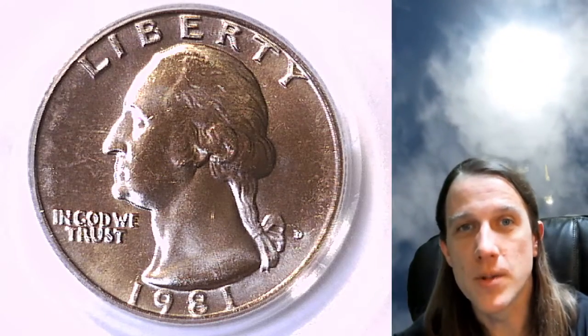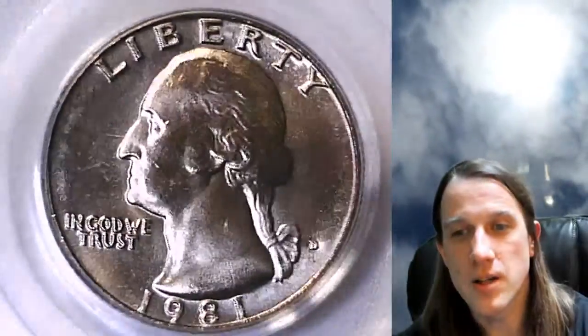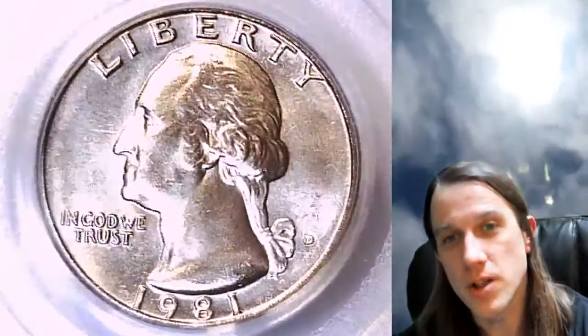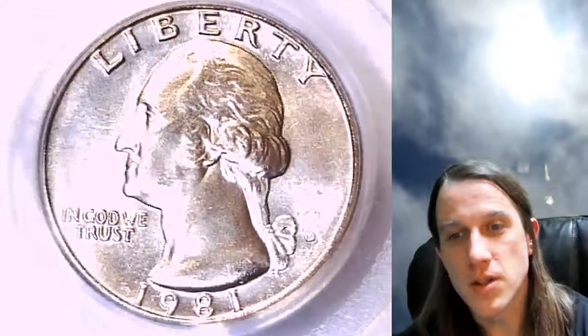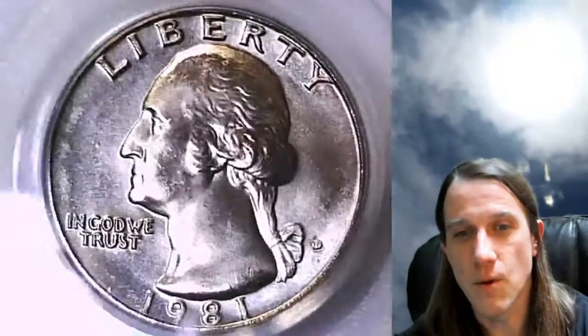Hello again everyone and welcome to Time Traveler's Coin Exchange. The next coin we're going to take a look at is a 1981 D Washington quarter. It is a business strike coin from the Denver Mint. This one has been graded by PCGS and they graded it Mint State 64 — so on a scale between 1 and 70, this is a 64 out of 70.